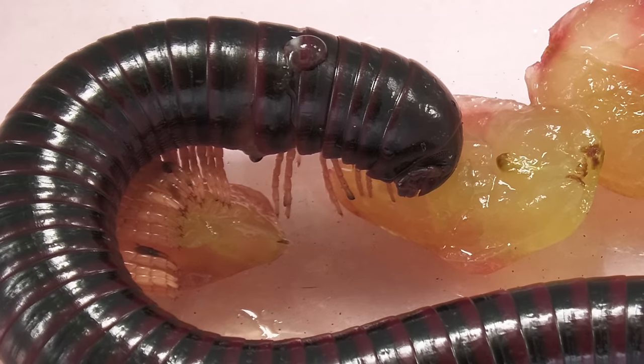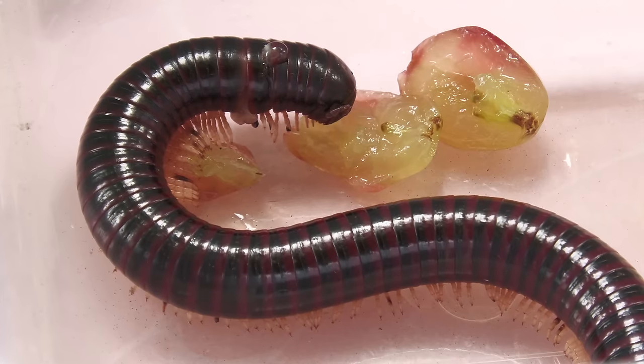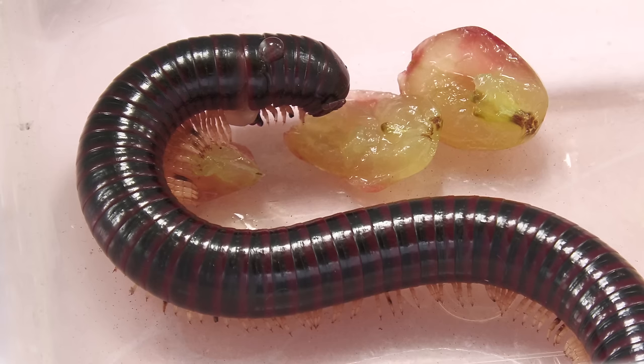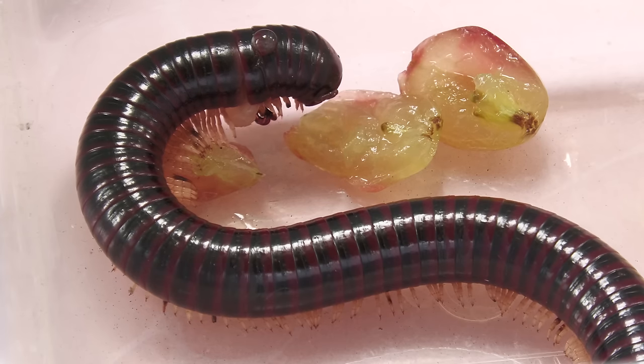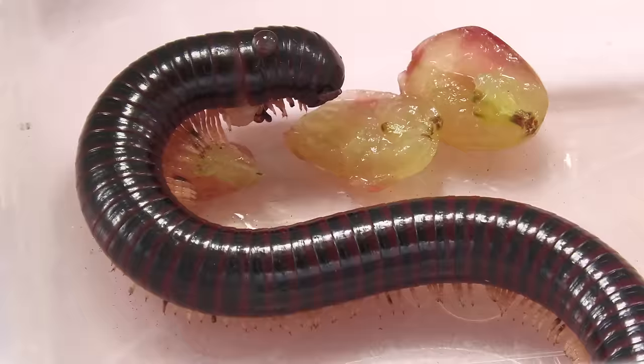The centipede is a predator and runs fast, while our millipede eats fallen leaves, berries and mushrooms. He's eating grapes now. Millipedes are slow animals — what's their hurry? The food won't run away.